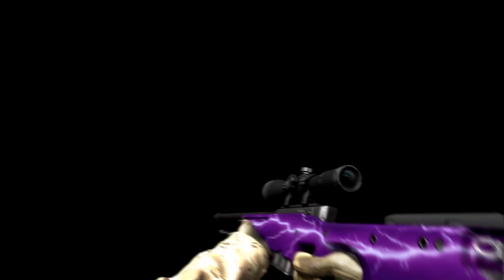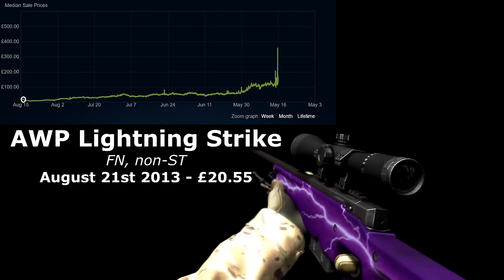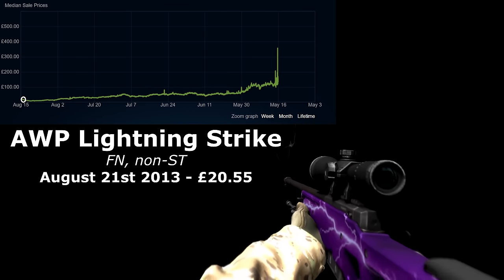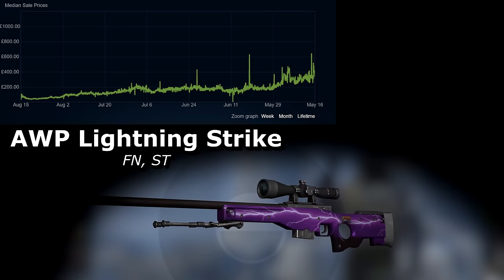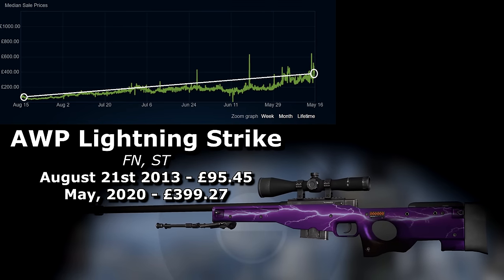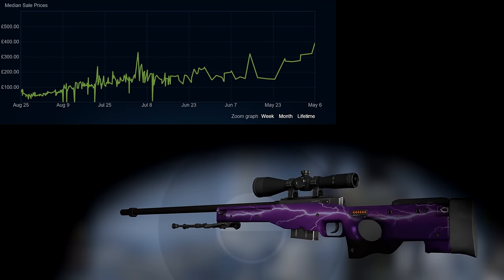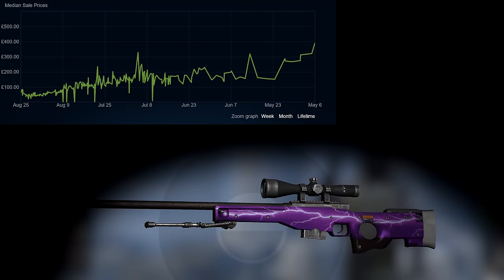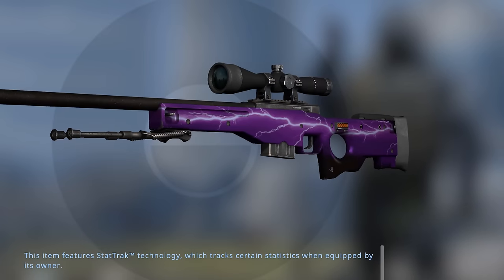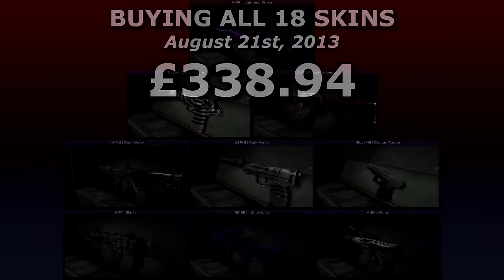Currently, the most expensive skin in the collection is the Covert Grade AWP Lightning Strike. Buying a factory new skin back then would have cost £20.55, and goes today for £156.04. Stat-track cost £95.45 and now sells for just under £400. It's worth mentioning the minimal wear variety — this is much rarer and hasn't been sold on the market for a while. Historically it's sold for slightly more, but recently the prices of both have become more similar.